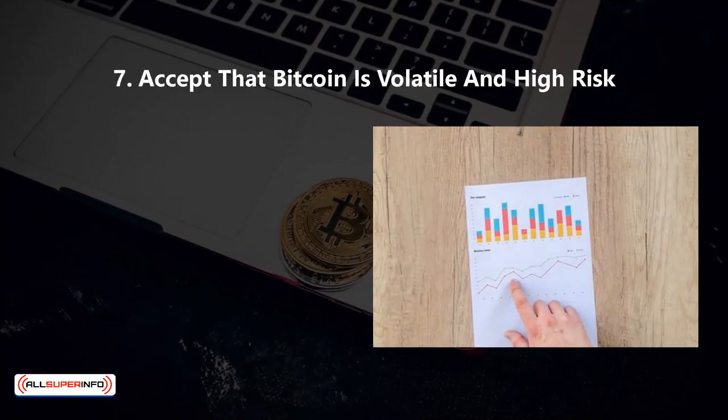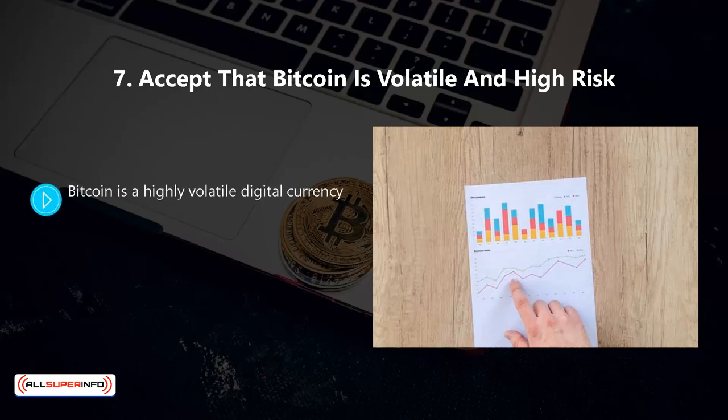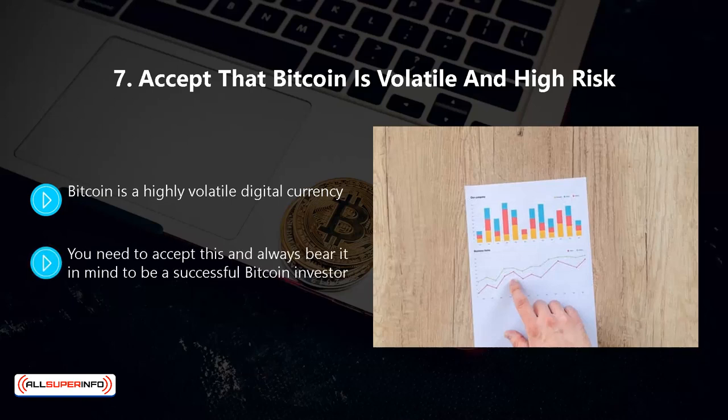Seven, accept that Bitcoin is volatile and high risk. Bitcoin is a highly volatile digital currency. This means that there are opportunities to make significant gains and the risk of losing a lot of money too. You need to accept this and always bear it in mind to be a successful Bitcoin investor.